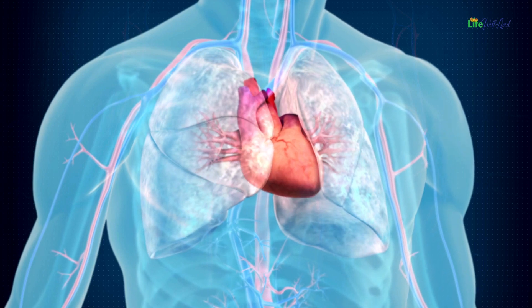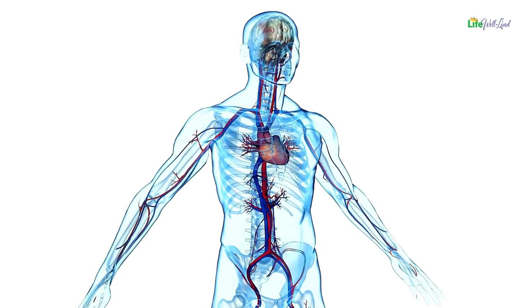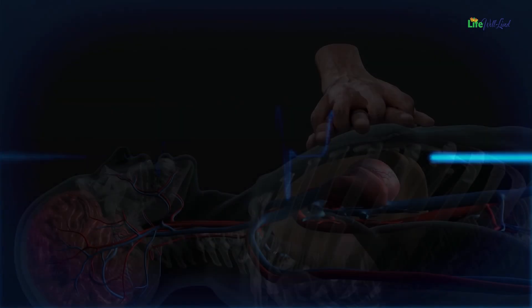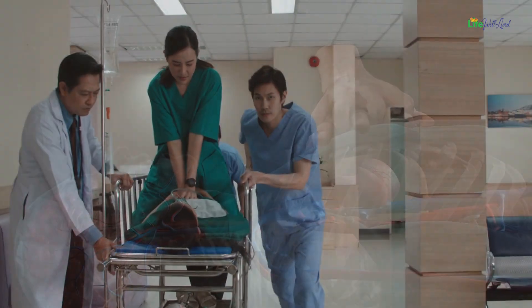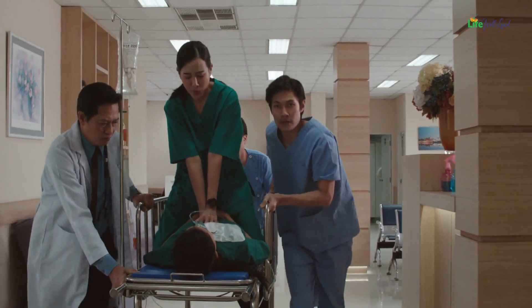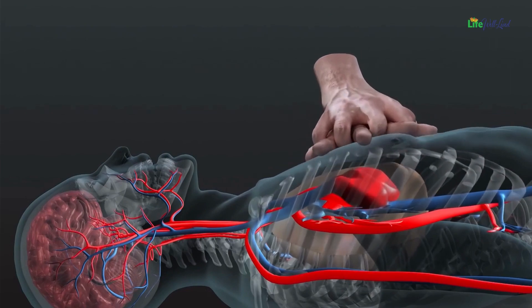Our cardiovascular system works tirelessly, delivering oxygen-rich blood to every cell, ensuring our body's proper function. However, when sudden cardiac arrest occurs, the heart abruptly ceases its effective pumping, leading to a halt in blood flow without immediate intervention. Without prompt action, the brain, vital organs, and the heart itself begin to suffer irreversible damage, underscoring the critical importance of initiating CPR without delay.